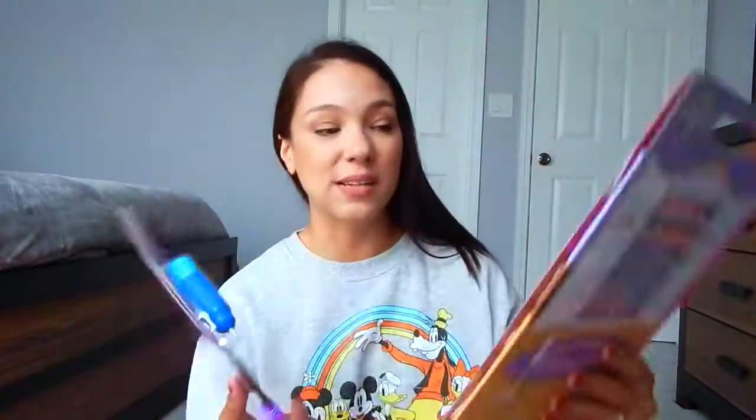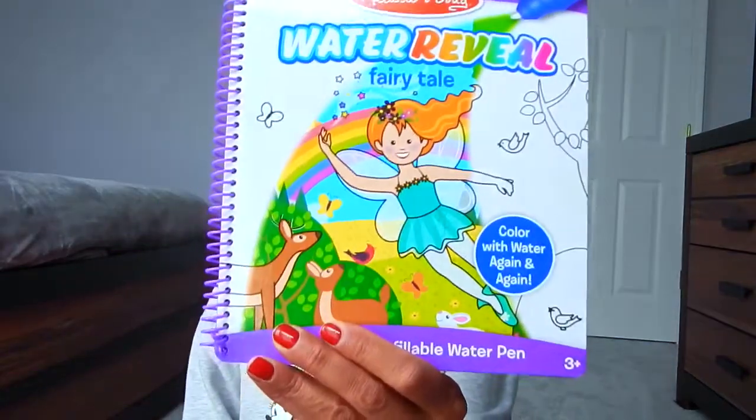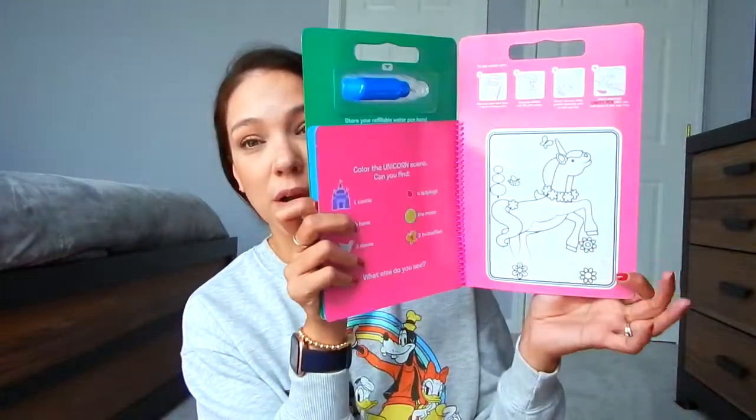My next advice would be to pack a bunch of arts and crafts items for your kids. I always stock up on these when we travel because they're great not only for the carry-on bag, but I throw them in my park bag and stroller too - great for restaurants and long queues. I picked up a couple of Melissa and Doug travel sets from Walmart: the puffy sticker princess set, which is really thin and lightweight, and the water reveal fairy, which is mess-free since you just fill the brush with water.